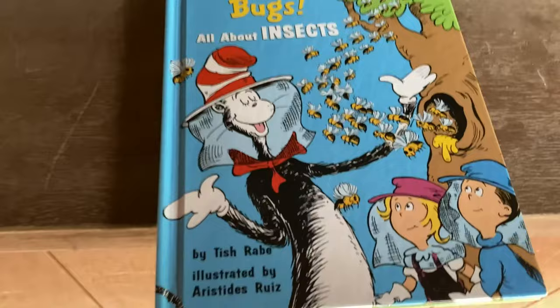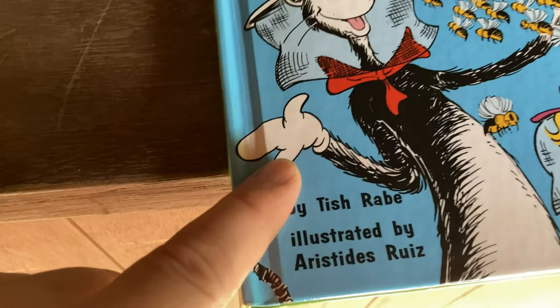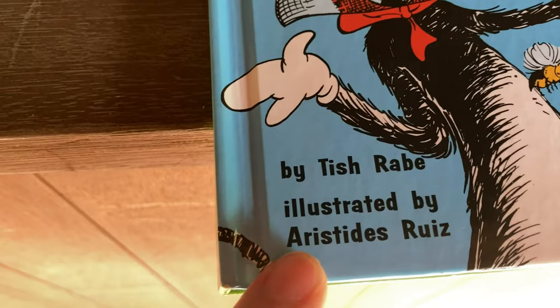This is called On Beyond Bugs, All About Insects. I don't think I'm gonna read the whole thing because it's kind of long, but I like the idea of it and I just want to look at it with you. This is by Tish Rabe, illustrated by Aristides Ruiz.